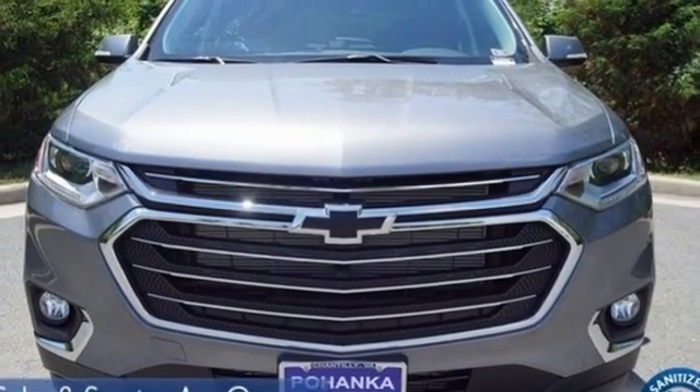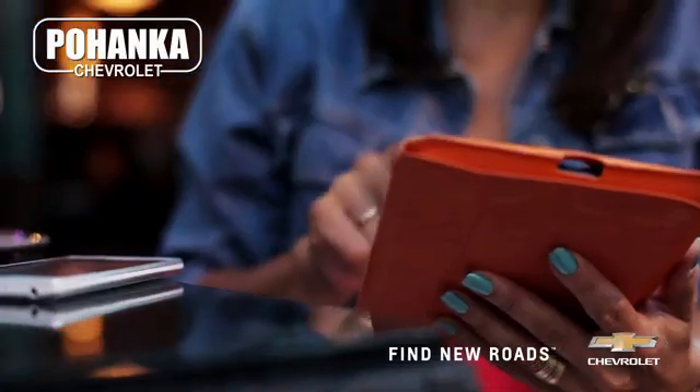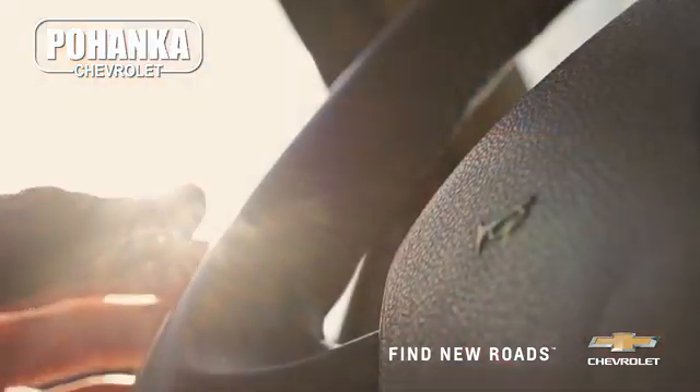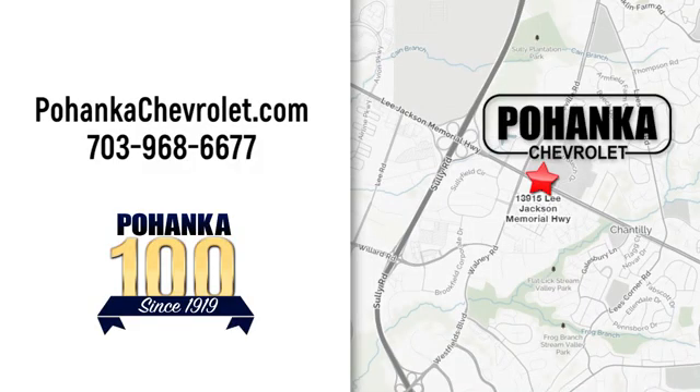There's more than a century of ingenuity and significance in every Chevy. Take it for a test drive today. Spend less time shopping and more time enjoying your new ride at Poheka Chevrolet. We're conveniently located at 13915 Lee Jackson Memorial Highway, Route 50 in Chantilly.